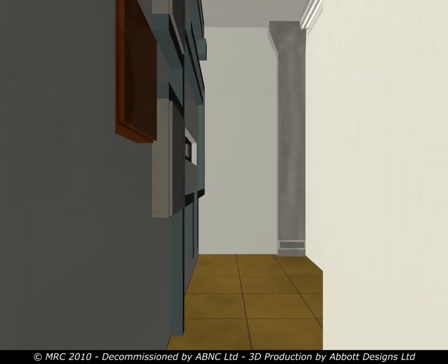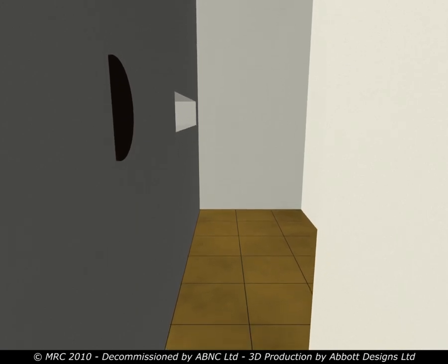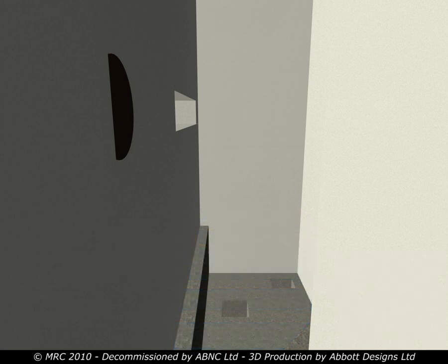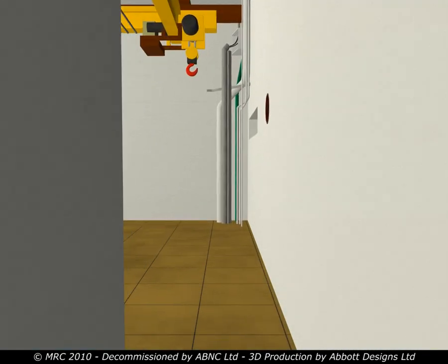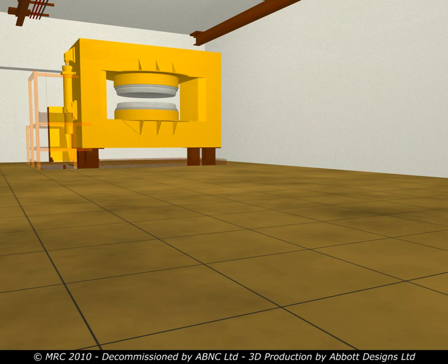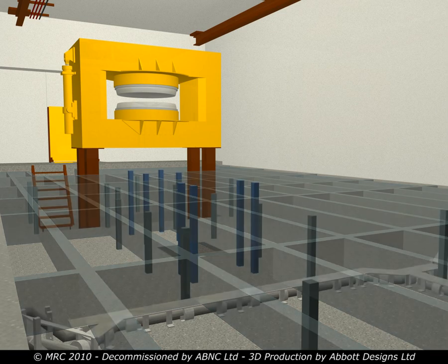After the removal of the target vault's mechanical and electrical services, the floor decking was removed, exposing the supporting structural steelwork. This was dismantled, size reduced and set aside for recycling. Following the removal of the vault services and structures, new mechanical and electrical services were installed to facilitate the long-term supervision of the vault. Within the main vaults, the floor decking and the supporting structural steelwork was dismantled, size reduced and set aside for recycling.